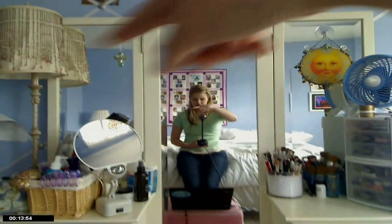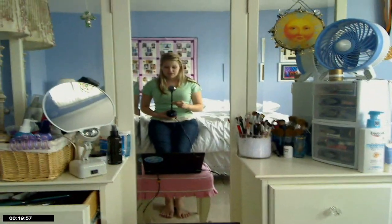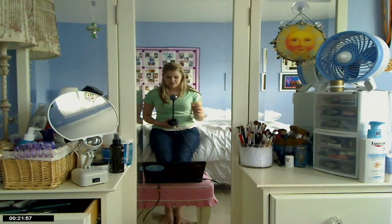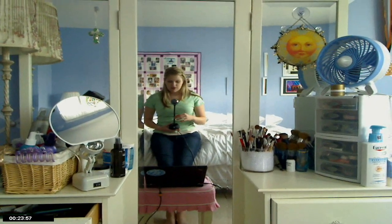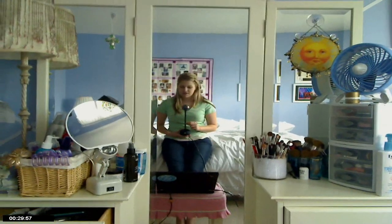Hey everyone, so this is my vanity that you're looking at. You can see it's got the three mirrors and then the drawers down there. I'm just going to be showing you around my vanity and my makeup collection and going through all that. We're going to start over here on the left side with all my hair stuff.